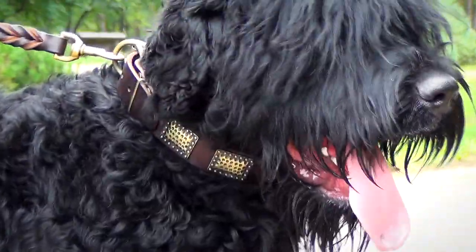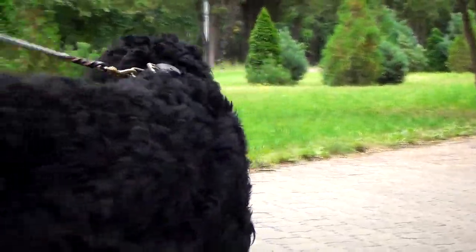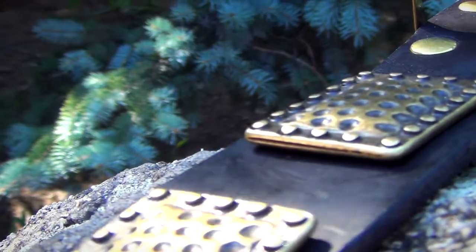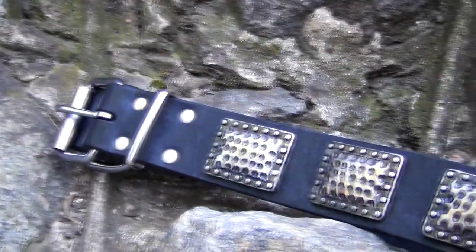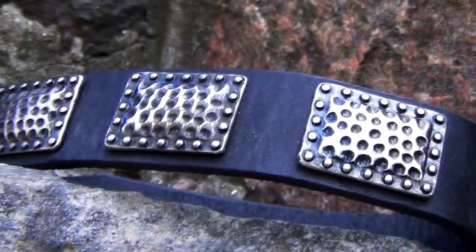The edges of the collar are duly treated to cut the risk of rubbing and wearing into your pet's neck. The item is decorated with symmetrical brass plates of extraordinary design. They have a nice vintage look which adds a touch of elegance to the accessory. All the plates are carefully fixed to the item with two brass rivets.